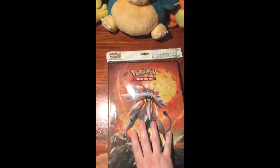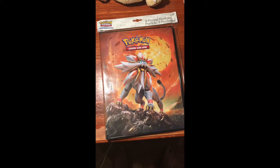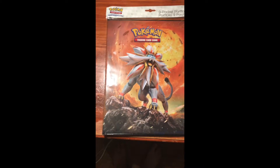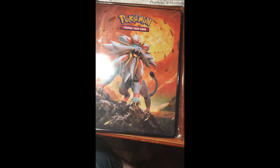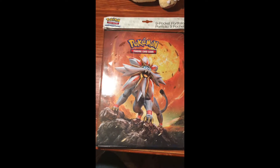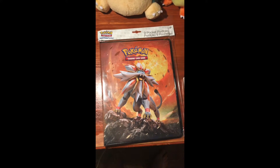Hey guys, I just got this in the mail. I ordered the folder for the Pokemon XY Evolutions, and I'll show you what one that I ordered just very quickly.